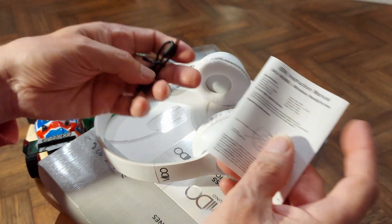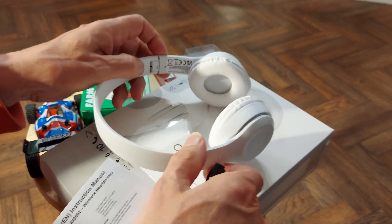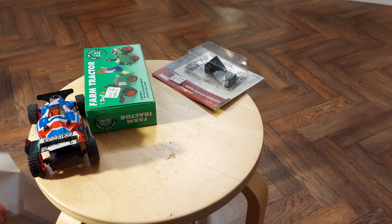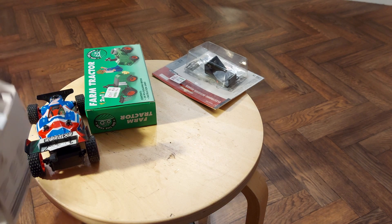We might have to do a proper check on it then. It comes with a little USB lead to charge it up as well. I might do a review of that later. It cost me eight pounds in Poundland.